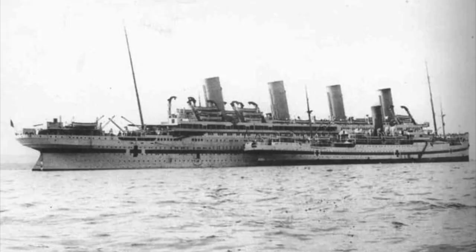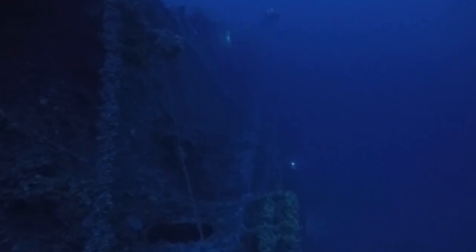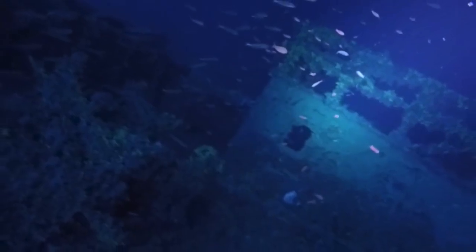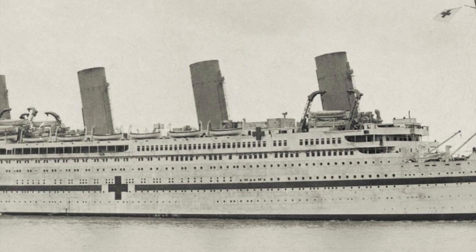This part of the ship is very well documented on the wreck, as you can see from these pictures. Just one deck below the A deck promenade is another entrance to the grand staircase lobby, which is also well documented.